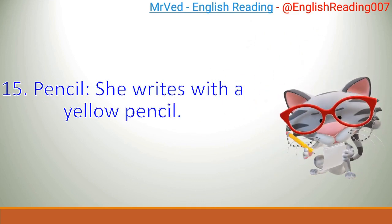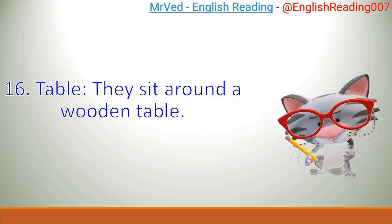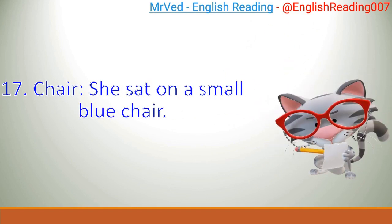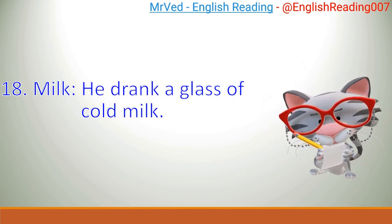15. Pencil. She writes with a yellow pencil. 16. Table. They sit around a wooden table. 17. Chair. She sat on a small blue chair. 18. Milk. He drank a glass of cold milk.